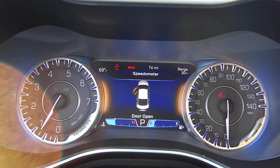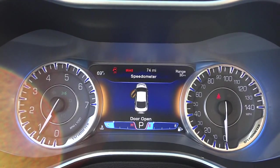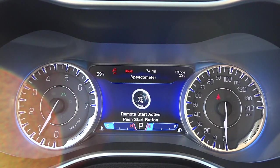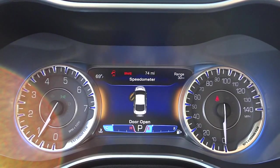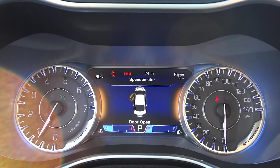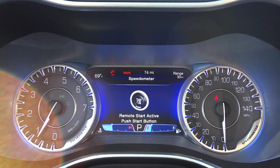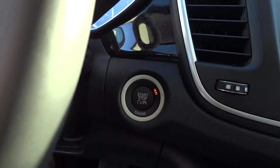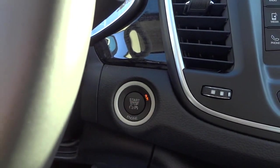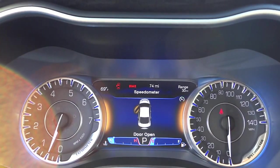Before I get to the steering wheel buttons, I want to show you the different alerts here. It tells me what I need to do — I used the remote start, so it's telling me I need to push the button to activate everything and also that the door is open. I'm going to go ahead and push the start button to activate everything. There we go — now everything comes to life.